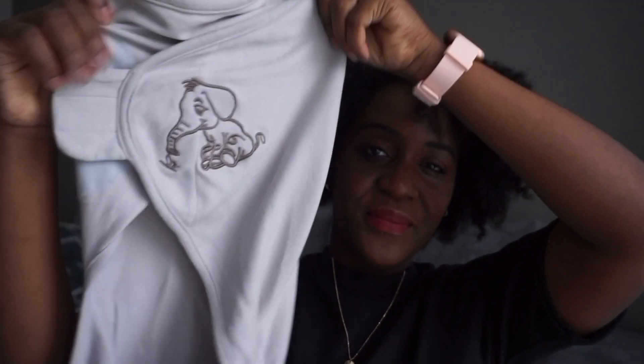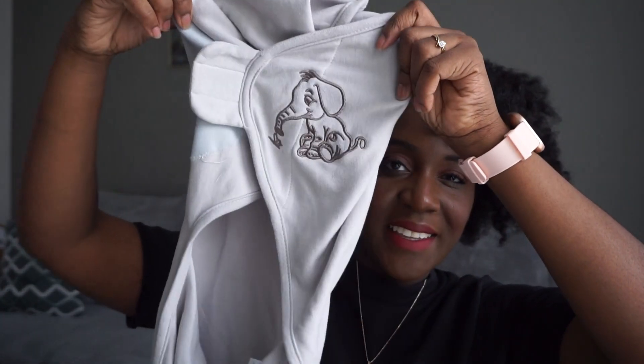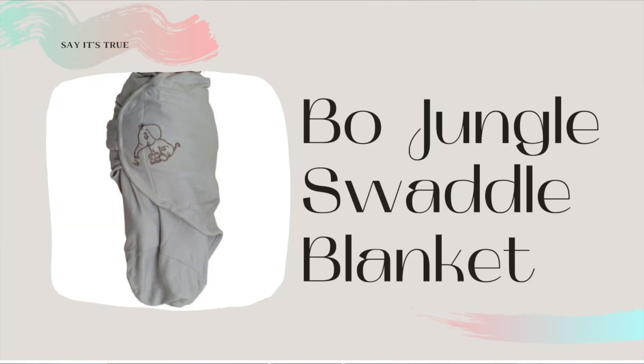The next item I've been using quite often is this — a swaddle. Before I was a mother, I would see babies being swaddled on Instagram and think, how can this be comfortable? Why would you even swaddle your baby? To be honest, swaddling is a very perfect way to settle down your baby. Especially if you know that he or she is tired and wants to fall asleep but can't — swaddling helps them fall asleep a bit quicker, and also gives them a good quality sleep.